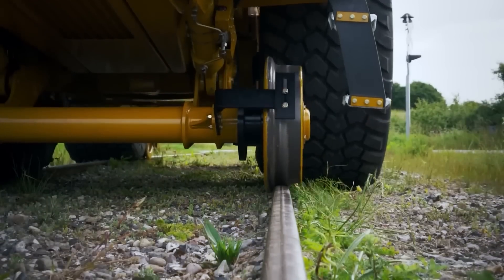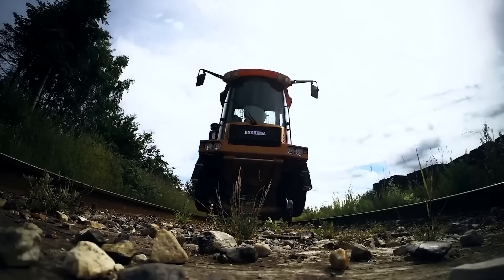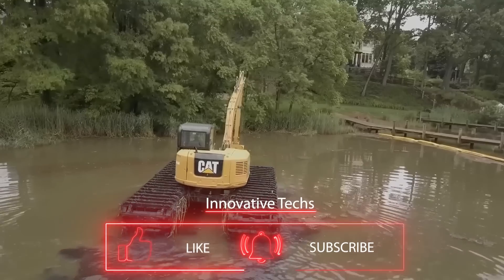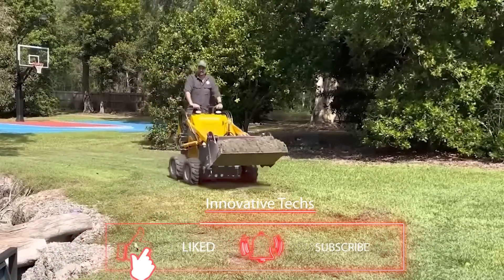How do you like these inventions? If you enjoy them, please like and subscribe to the channel. These are just some of the inventions we want to show you, so stay tuned and you'll always be up to date with the latest technological developments.